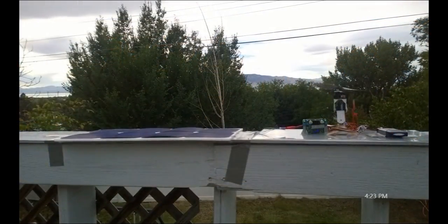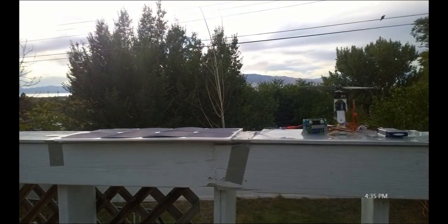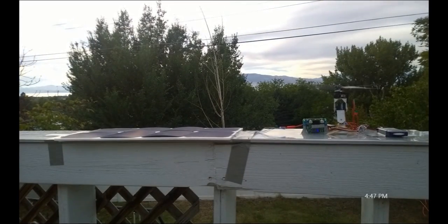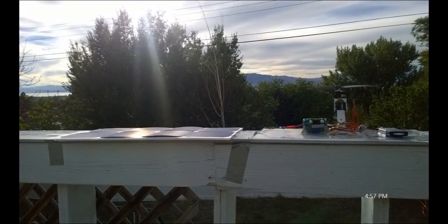So this is starting out with completely dead batteries, less than 5 volts on each battery, and they're 6.6 volt nominal batteries. And we've got heavy cloud cover. As you can see, it can keep that motor running even with the sun behind the clouds.